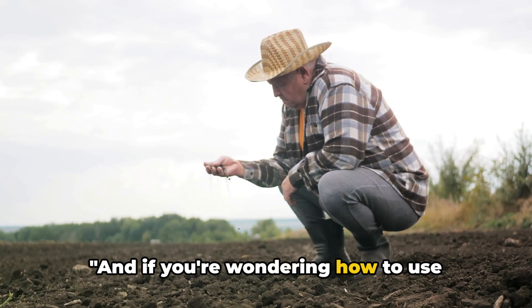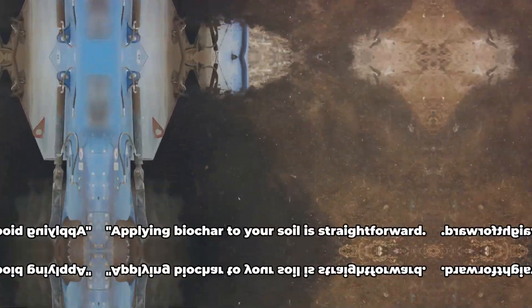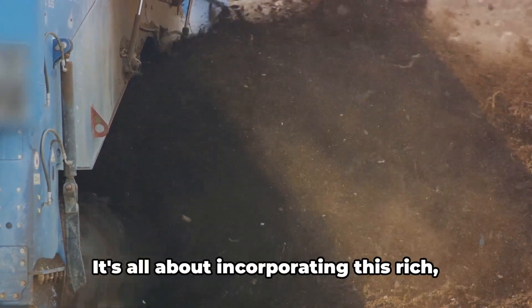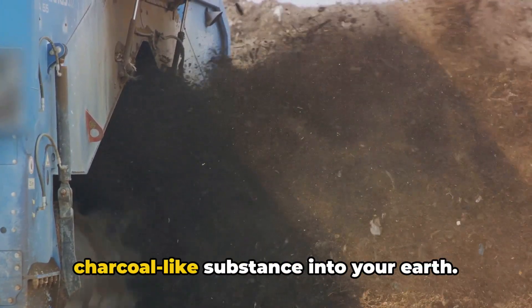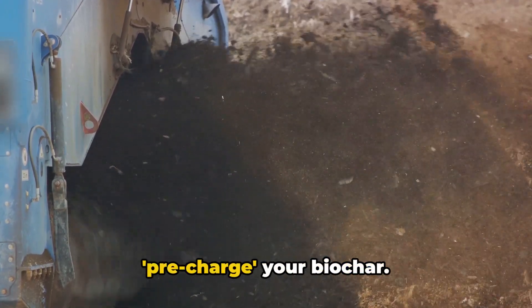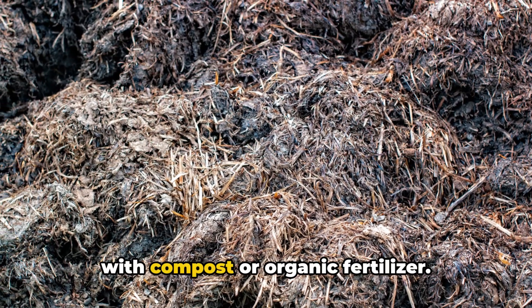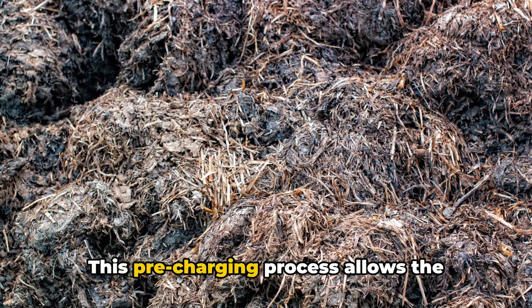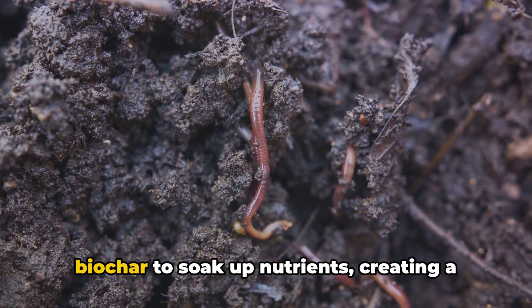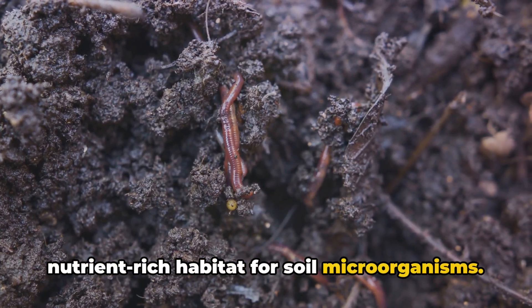And if you're wondering how to use biochar in your garden or farm, let's explore that next. Applying biochar to your soil is straightforward — it's all about incorporating this rich charcoal-like substance into your earth. But before you start, it's crucial to pre-charge your biochar. This means you'll moisten it and mix it with compost or organic fertilizer. This pre-charging process allows the biochar to soak up nutrients, creating a nutrient-rich habitat for soil microorganisms.